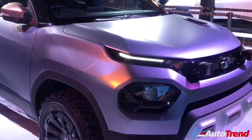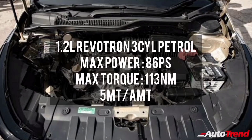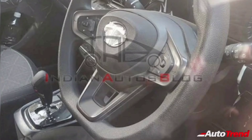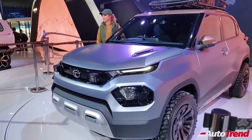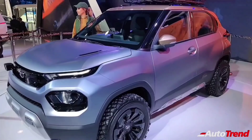Just like the Tiago and the Altroz, the Tata HBX will also offer the same 1.2L 3-cylinder naturally aspirated Revotron petrol engine producing 86PS of maximum power and 113Nm of maximum torque through a 5-speed manual transmission. The HBX has also been spotted testing with a 5-speed AMT gearbox similar to that seen on the Tata Tiago, indicating the HBX will be positioned above the Tata Tiago. In the future, it is also likely that the i-Turbo engine of the Tata Altroz will also be made available on the HBX, making it a more enthusiastic subcompact SUV.